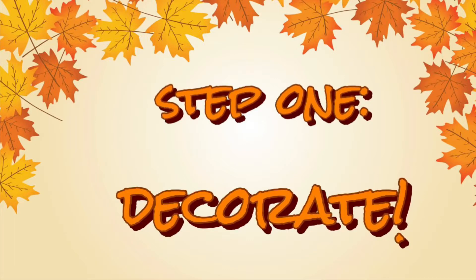Step one is decorating my room, so let's go to the store and pick out some cute decor items for my bedroom.